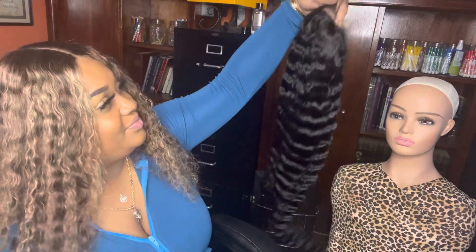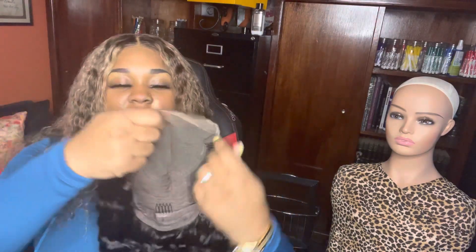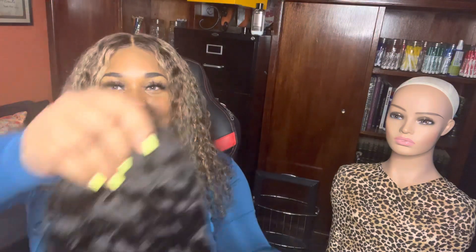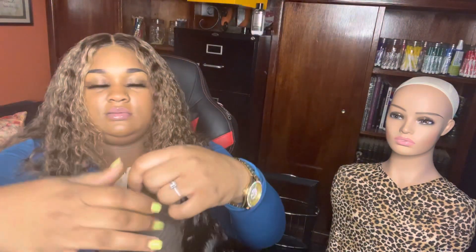This is a deep wave wig and this is 28 inches. Deep wave is definitely a win — look at that quality. And if you want a frontal look but don't want to pay frontal money, get a 5x5 closure — you can do any part. It's beautiful, and this is not even plucked or bleached yet.